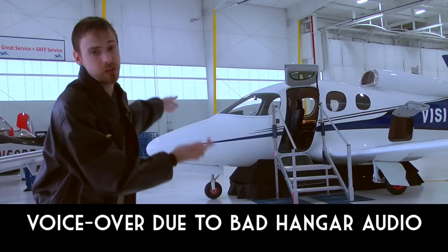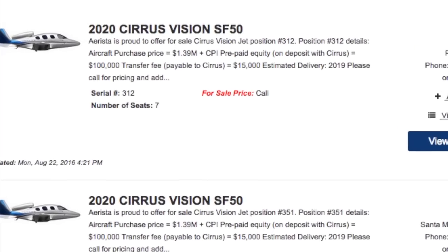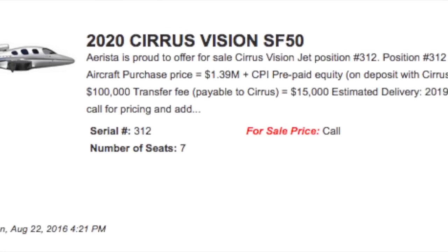And this is Cirrus' version called the Cirrus Vision. The Cirrus Vision Jet is still the only new jet you can buy for its initial price of $1.39 million.